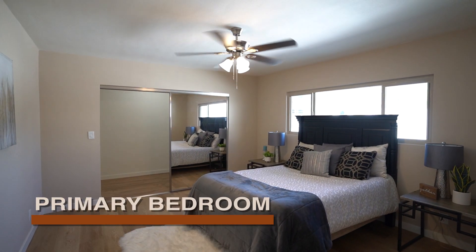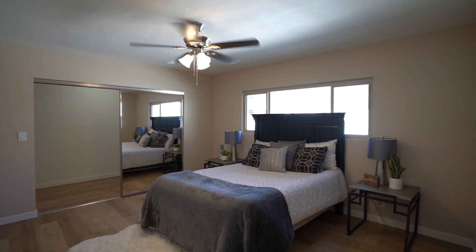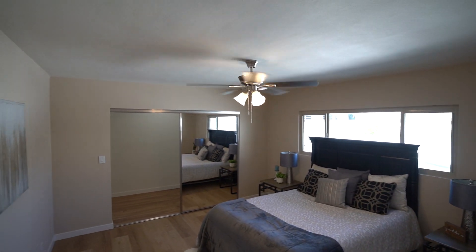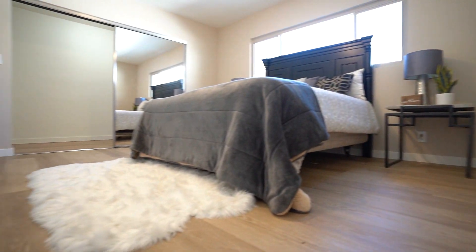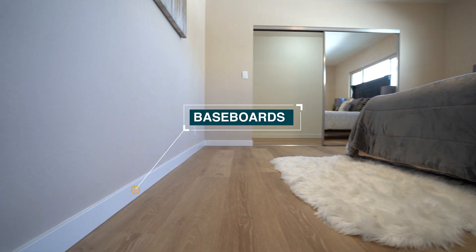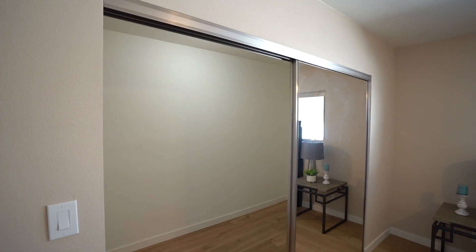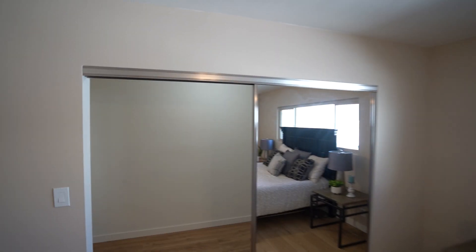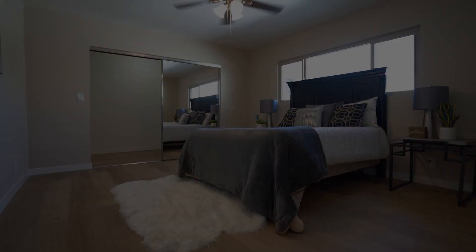Here's bedroom number one, which I'll call the primary — it's the largest of the four bedrooms. This bedroom is about 12 by 12 feet. It has new double-pane windows, fresh paint, a new fan fixture, laminate floors, brand-new baseboards, and a pretty large closet. The closet is pretty deep, as you can see.